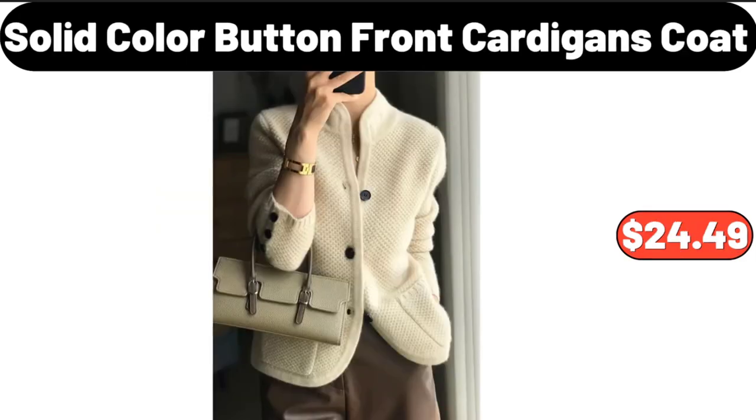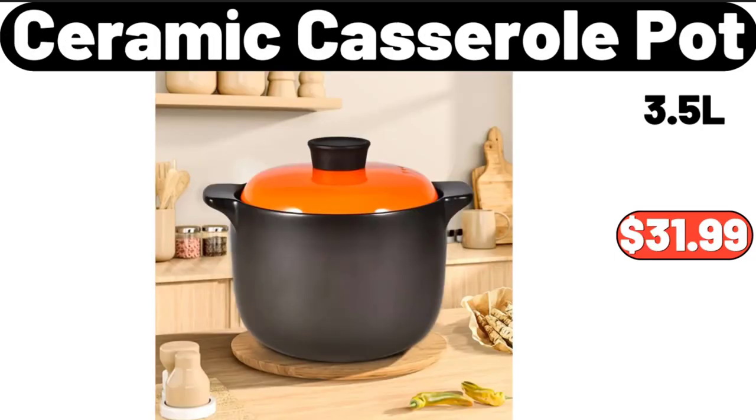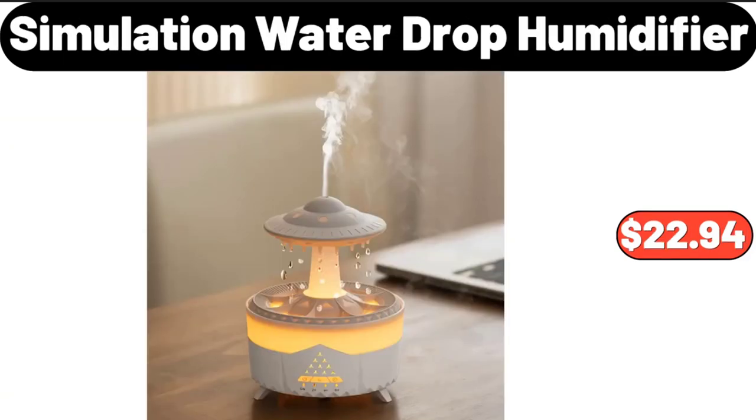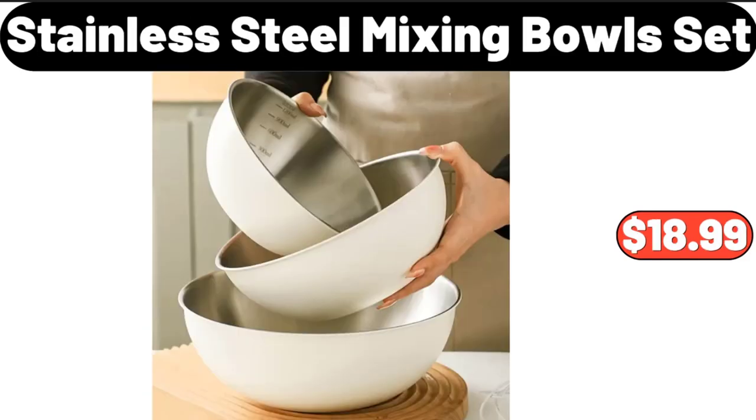Solid color button-front cardigans coat, $24.49. Ceramic casserole pot, $31.99. Digital LCD touch intelligent air fryer, $39.99. Simulation water drop humidifier, $22.94. Stainless steel mixing bowl set, $18.99.